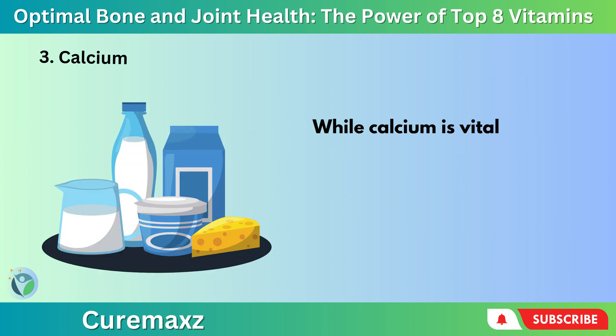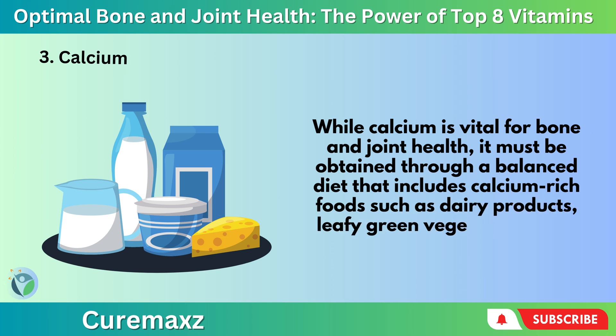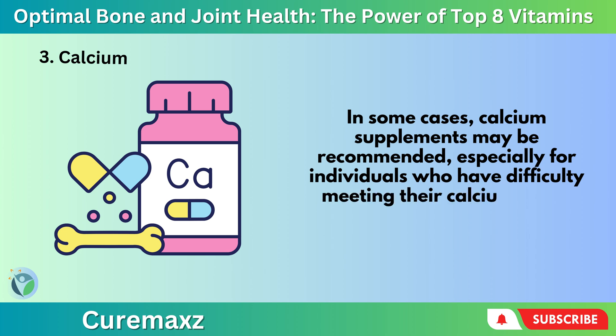While calcium is vital for bone and joint health, it must be obtained through a balanced diet that includes calcium-rich foods such as dairy products, leafy green vegetables, nuts, and fortified foods. In some cases, calcium supplements may be recommended, especially for individuals who have difficulty meeting their calcium needs through diet alone.